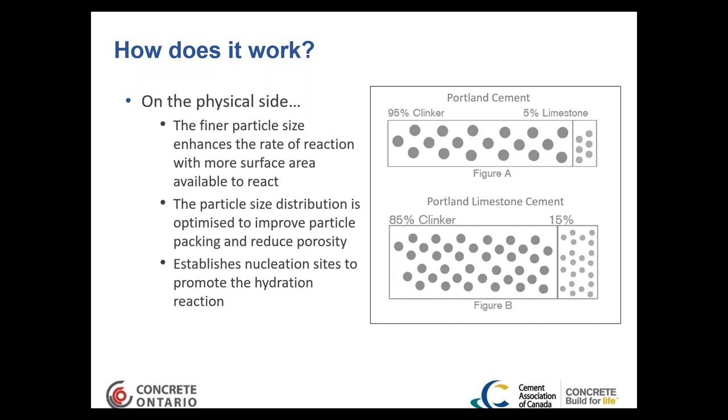With finer limestone particles packing in between the slightly larger ground clinker particles, void space is reduced. Additionally, those fines establish nucleation sites which promote early hydration reaction — similar to how a scuffed pot surface causes water to boil slightly earlier. Because of those ultra-fines, the hydration reaction kicks in a little stronger during the early stages.